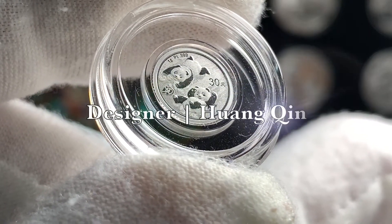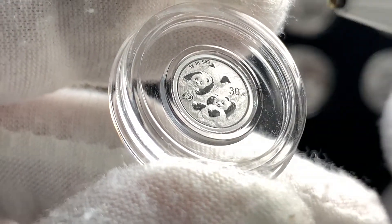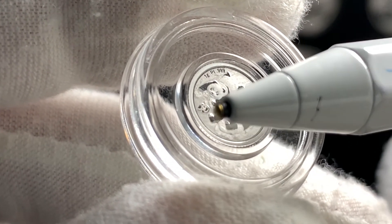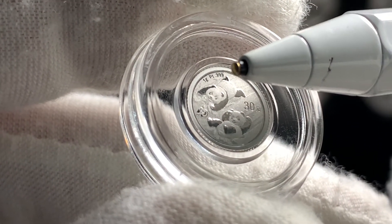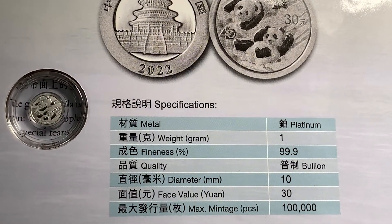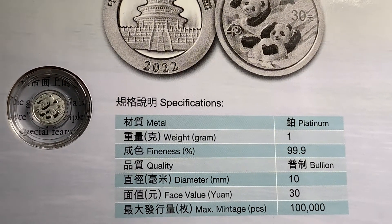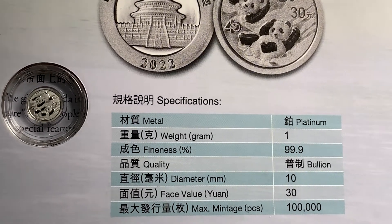On the reverse, we can see this design by Miss Huang Qin. We can see two pandas frolicking in the snow. Right over here, we have the face value of 30 yuan, and the preview mark for the 40th anniversary — again, a stylized number 40. And over here, we have the composition of the metal: one gram platinum, three nines fine. The maximum mintage of these coins is limited to 100,000, with just 10% of that, or 10,000 coins, released for worldwide sale. So I expect these coins to be quite collectible, being the first one gram platinum coin design and having a very limited mintage run.